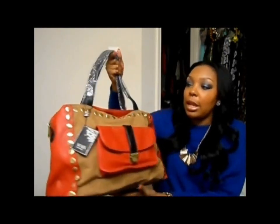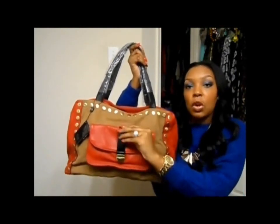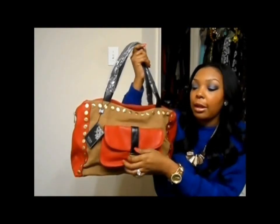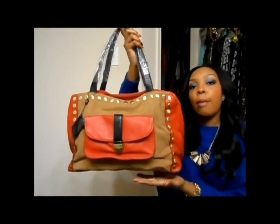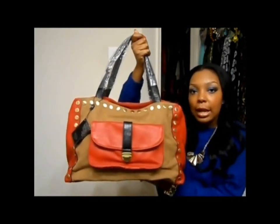The next handbag is this really pretty bag in red with tan detailing and black details. It has a pocket in the front — a real pocket that you can open up — and a zipper in the back. It has gold stud details around the front perimeter and around the back as well. This is a larger bag — medium to large size — so it's not for my divas who like small bags. The red part is leather and the tan part is a full suede, so it's a really nice and pretty handbag. This one has not been loaded yet, but I'll be taking pictures and loading it on the site within the next day or so.